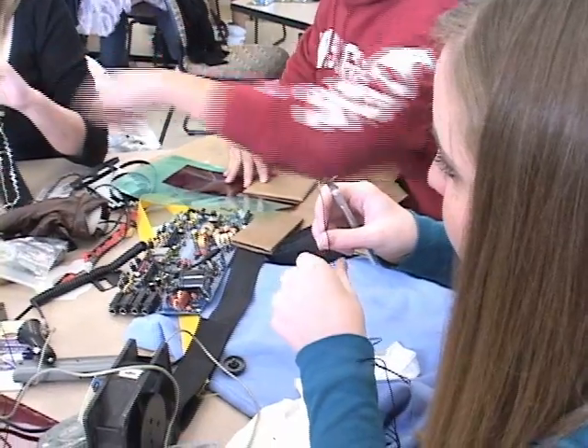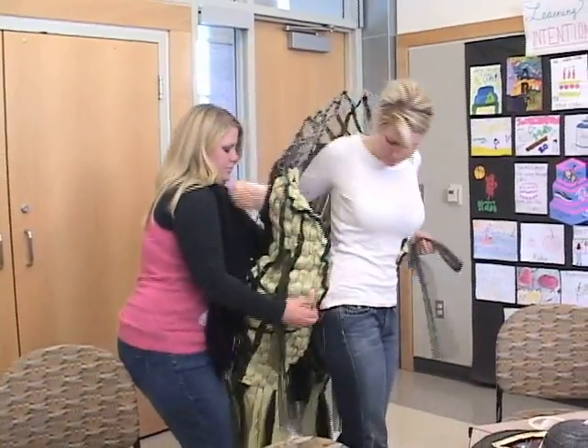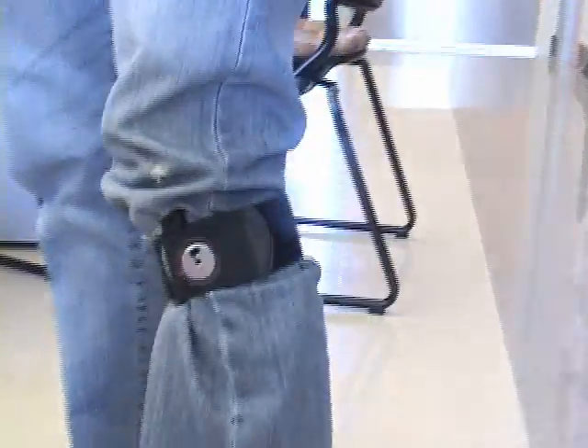We've come up with some ideas for things we can wear every day that help save personal energy. It collects energy whenever you move your knee, and you can plug this into your computer to provide some energy for it.